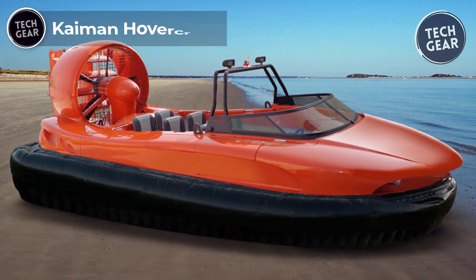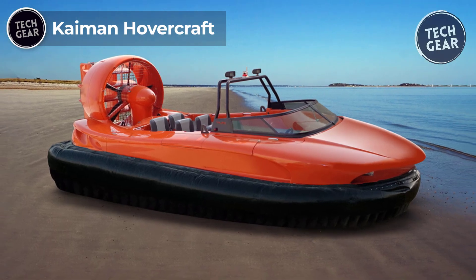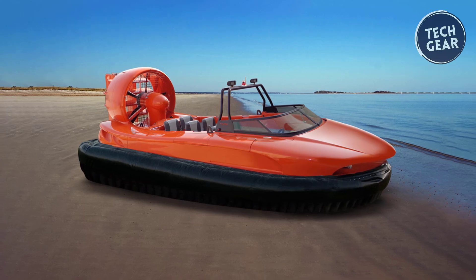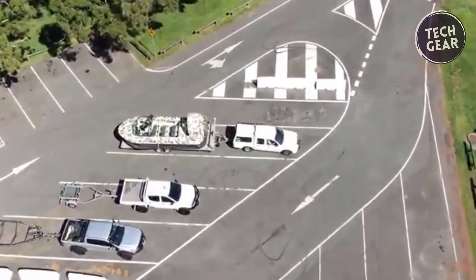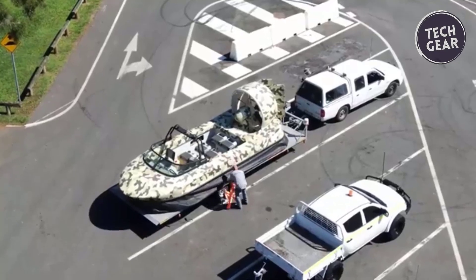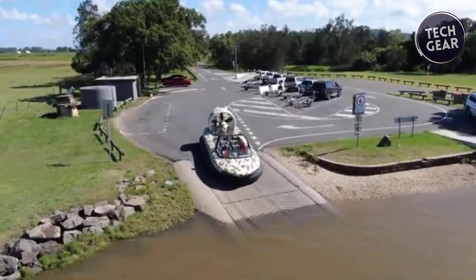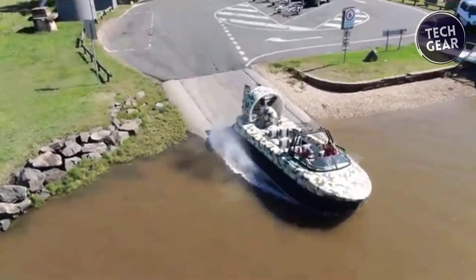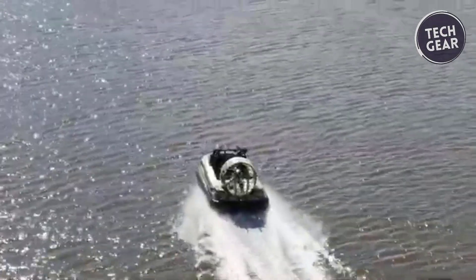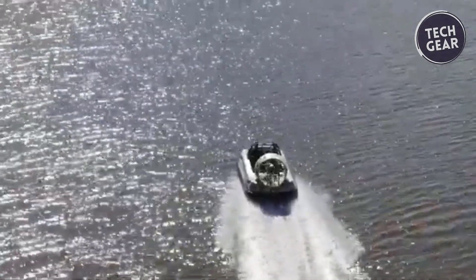Kaiman Hovercraft. The Kaiman hovercraft is a versatile and robust amphibious machine designed for practical military and industrial applications. With a payload capacity of 700 kilograms—900 kilograms with reduced performance—and an operating speed of 40 to 60 kilometers per hour, it ensures swift and safe transportation of crew and equipment in challenging terrains like thin ice, mud flats, and tropical swamps.